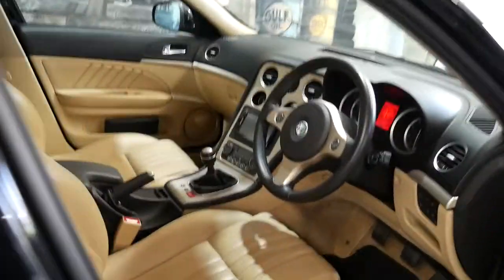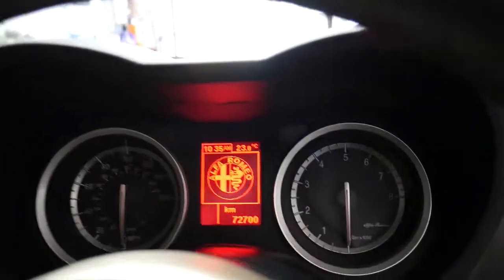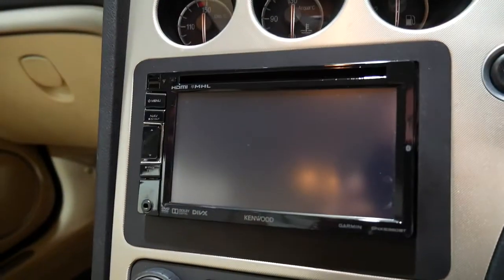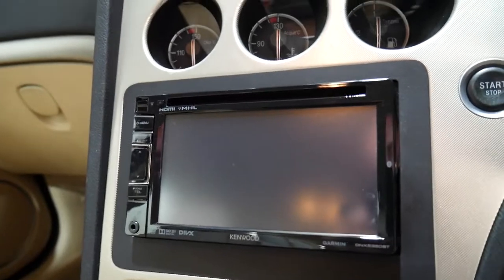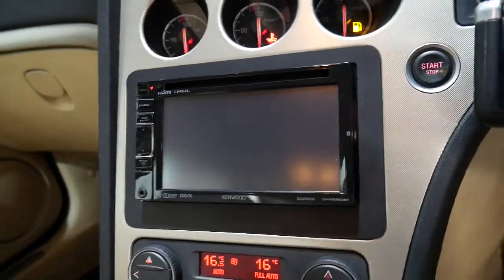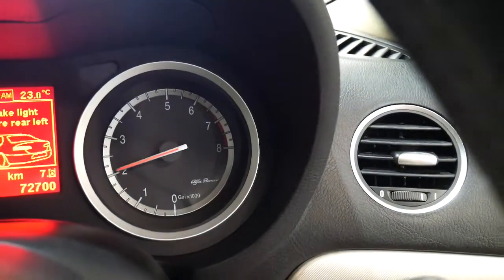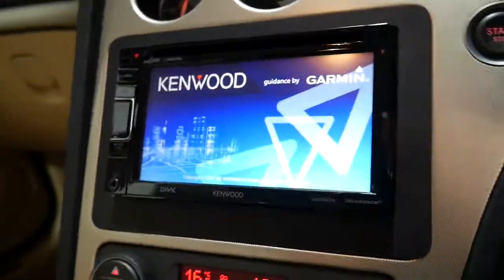It does have two keys. Look at the condition of this car. It's got HDMI and DVD. Just start her up and you can have a listen. There's a brake light out, and there's a Kenwood sound system, which is fantastic.